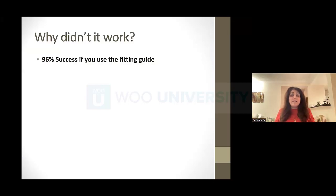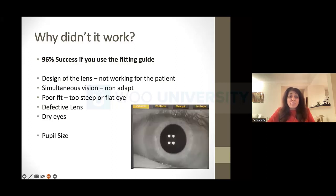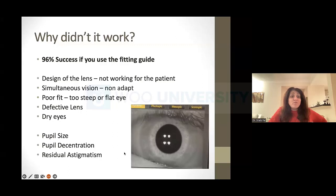What if you do all of this and it's still not working? When you follow the fitting guides, you can get 96% success. But there are still patients where things don't work. Is it potentially the design that's not working? Is it that they can't get used to simultaneous vision? Is the lens not a good fit — moving around too much, too steep, too flat? Are those beautiful rings not in the right place? Could it be a defective lens? Do they have dry eyes? Could it be pupil size, pupil decentration, or residual astigmatism?